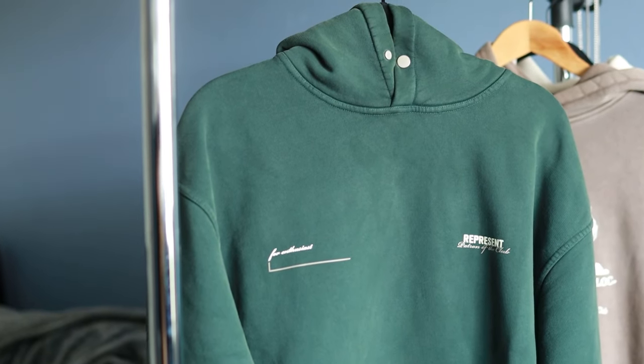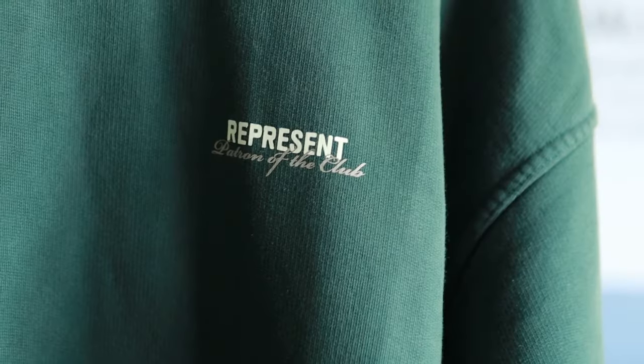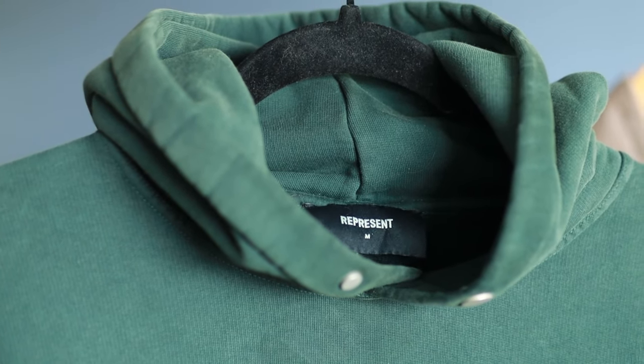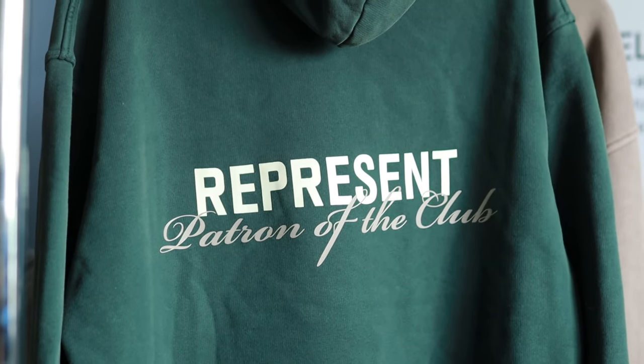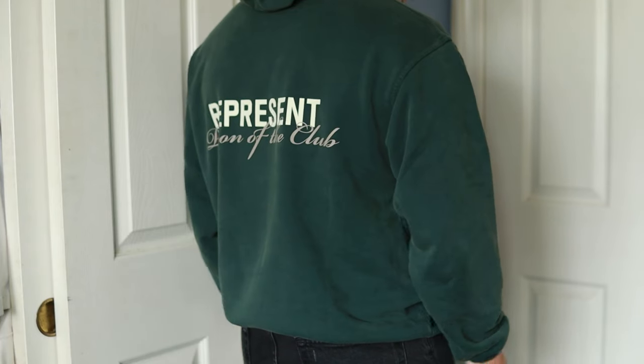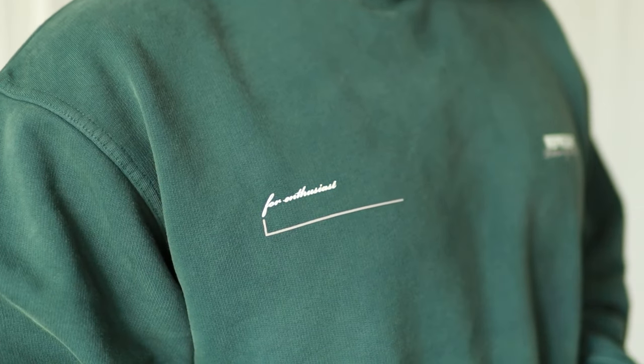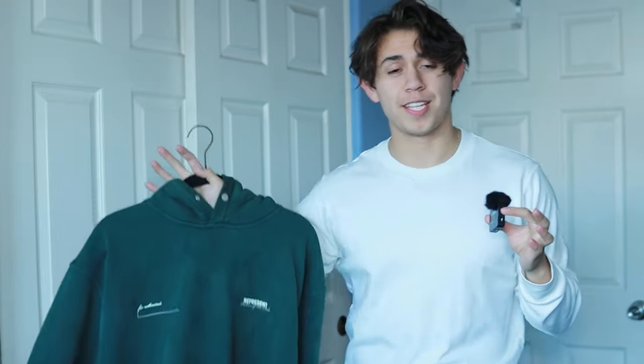The third brand is another very popular one right now — let's talk about Represent. You could expect a lot from this brand from first glance. It's heavier, I love the design. The logo is printed but you don't really feel it, which is a sign of good quality, especially on the back. I don't have many hoodies with graphics on the back, and that's because I'm very picky with graphics, but this one definitely stands out to me. Love the color, love the graphic.